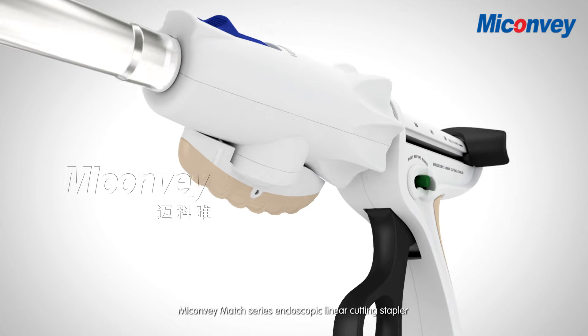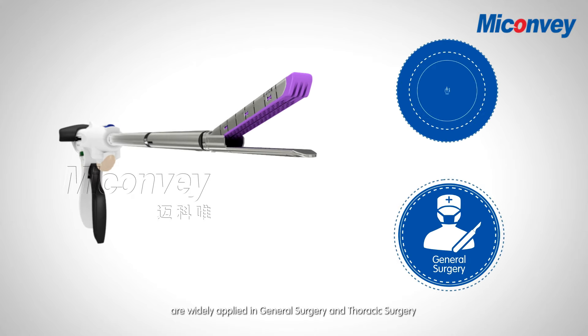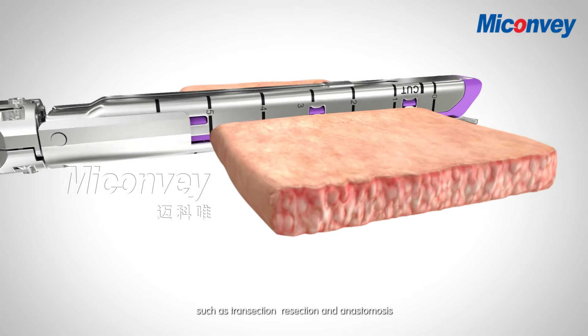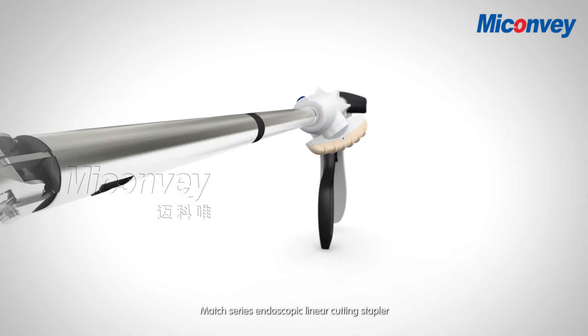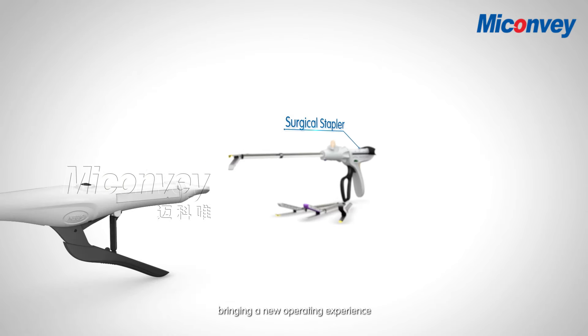MyConvey Match Series Endoscopic Linear Cutting Stapler are widely applied in general surgery and thoracic surgery, such as transection, resection and anastomosis. Match Series Endoscopic Linear Cutting Stapler comprehensively matches clinical needs, bringing a new operating experience.